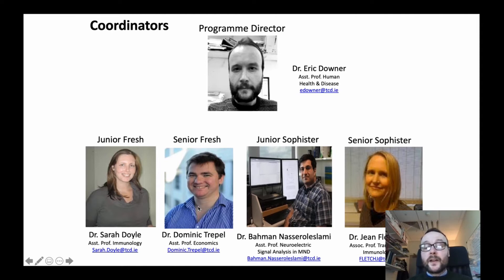Dr. Dominic Trapel is the Senior Fresh second year coordinator. Dr. Bama Nazarul-Islami is the Junior Sophister third year coordinator. And Dr. Fletcher is the Senior Sophister final year coordinator. So we are all research scientists that run this degree program.